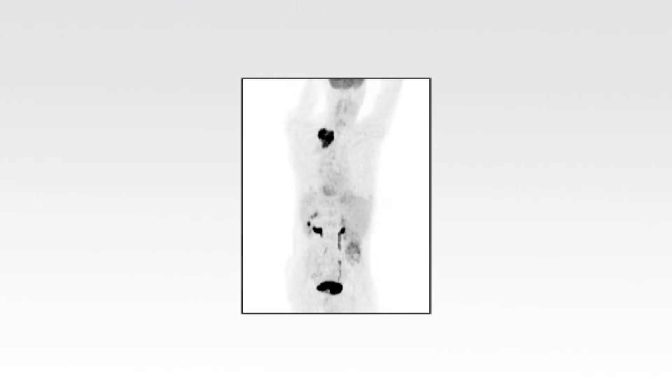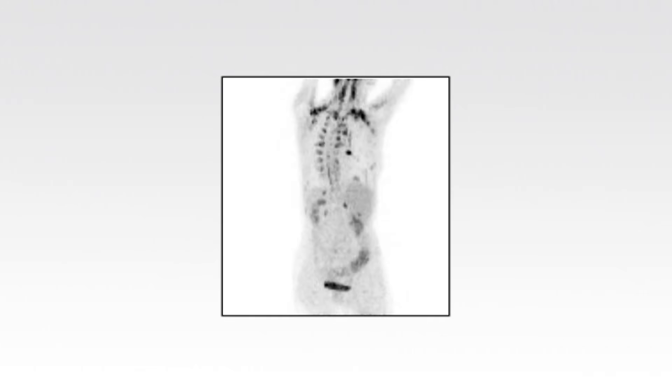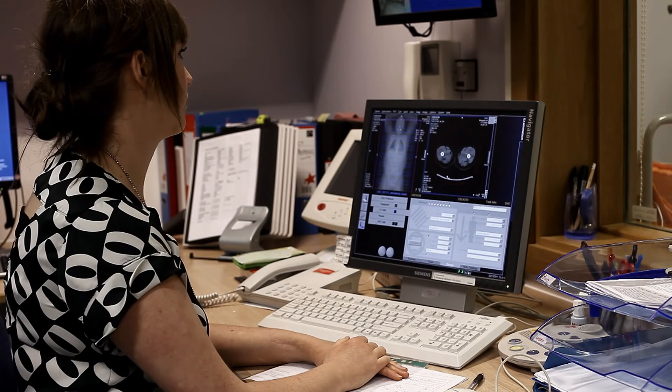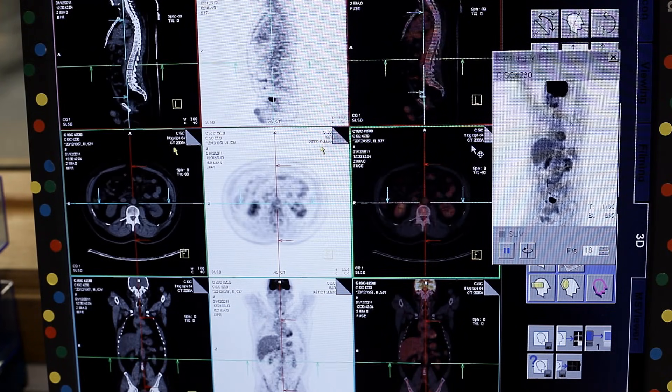PET CT is a type of medical imaging that provides detailed pictures allowing doctors to see how the body is working inside. It can be used in cancer to see how active a tumour is. In this film we will see what a PET CT scan is and how it may be used in cancer clinical trials.